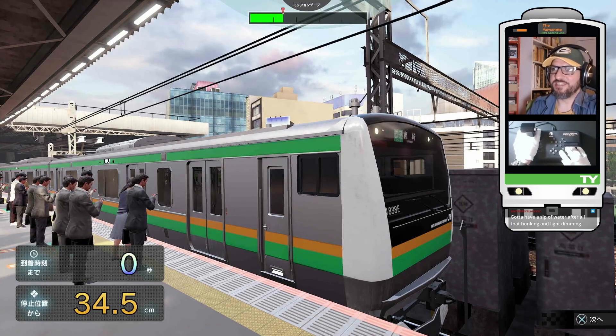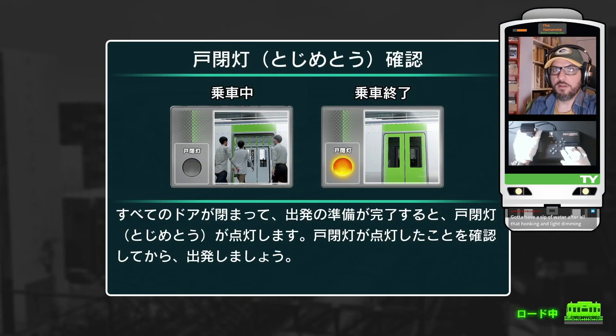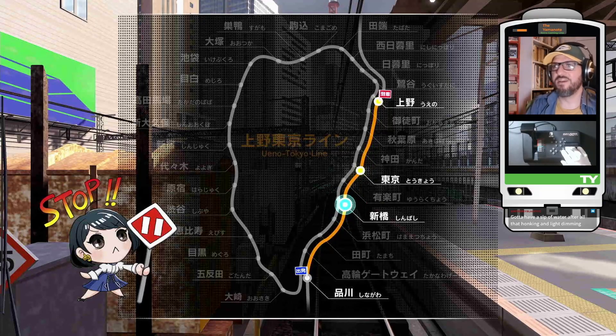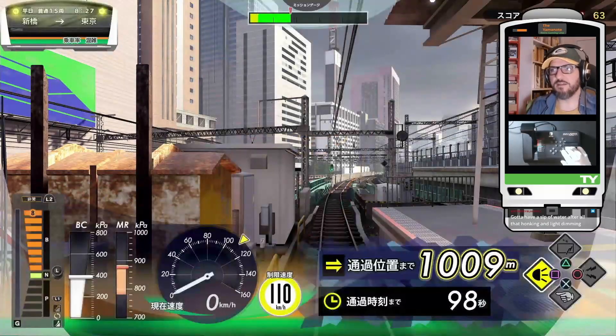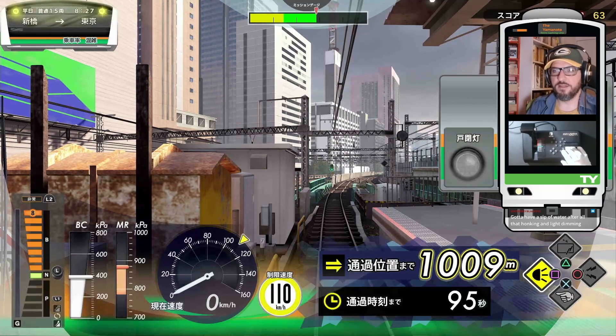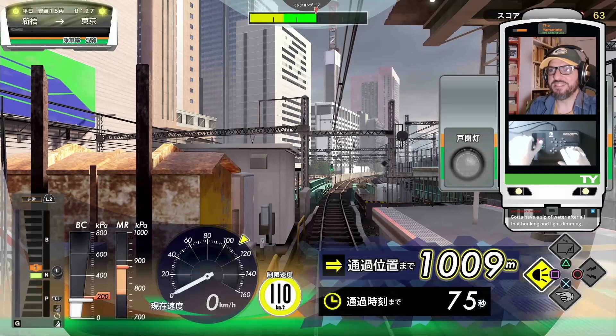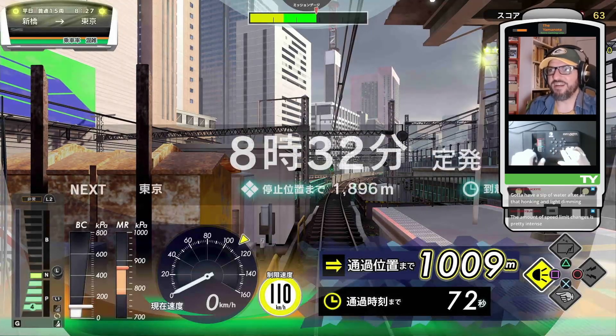We were just talking about how crazy the Ueno-Tokyo line is in this game. Like, it throws at you so many changes of pace — so many temporary speed limits. Because the speed limit for the line is almost at every point 110. It's a really fast line. These are the tracks of the Tokaido main line as they go into Tokyo, but there are so many speed limits and speed checks. So crazy.